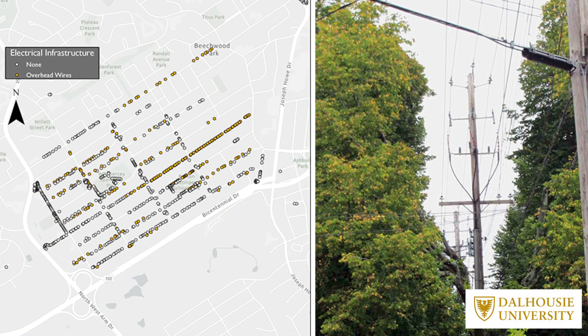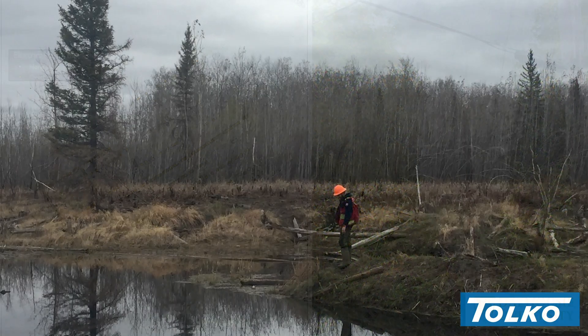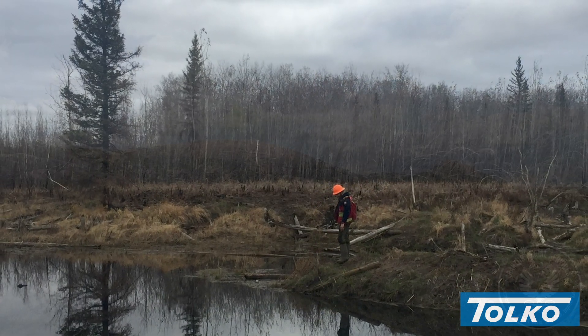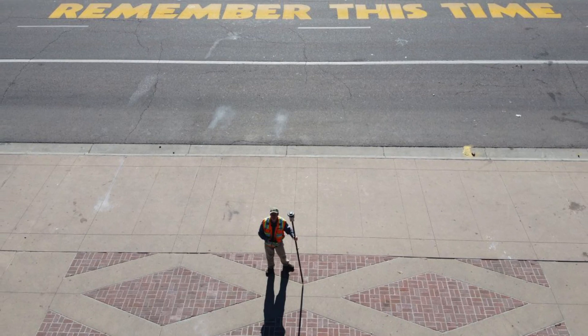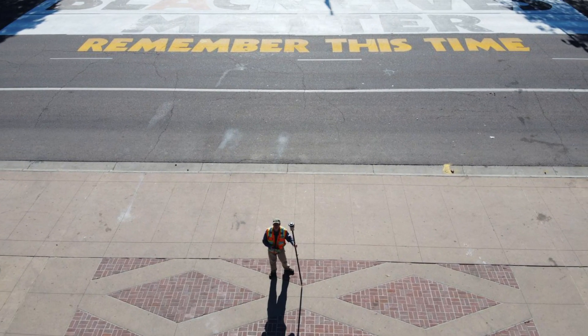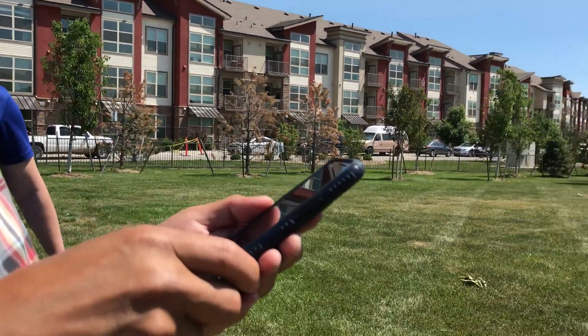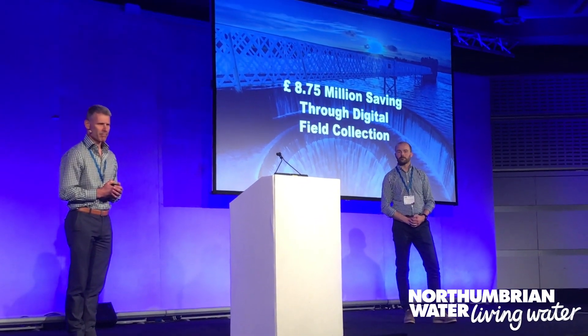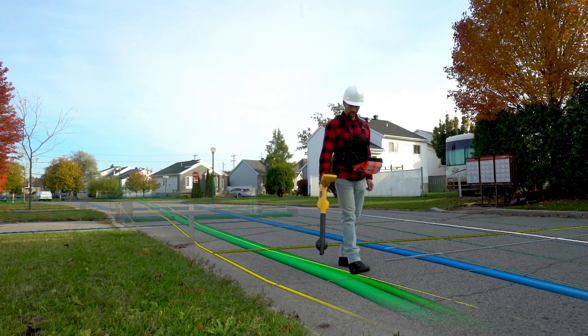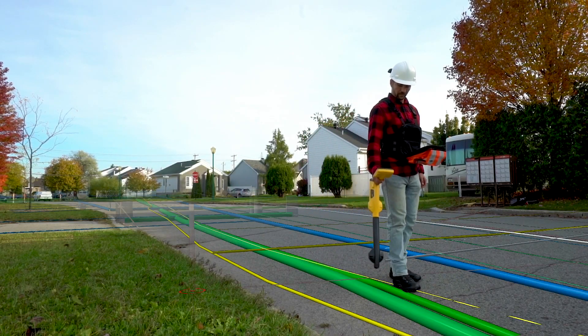Because of this, everyone from local governments, utilities, and AEC firms, to farmers, foresters, and drone operators have gotten creative with Aero GPS and ArcGIS apps in the field. Along with providing a deeply integrated experience with Esri mobile apps, EOS is constantly innovating, listening to customer needs, and building cutting-edge solutions available exclusively to users of ArcGIS apps.